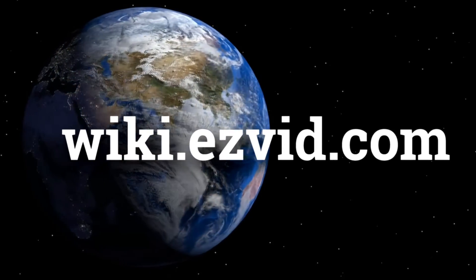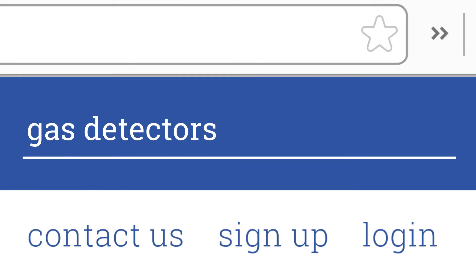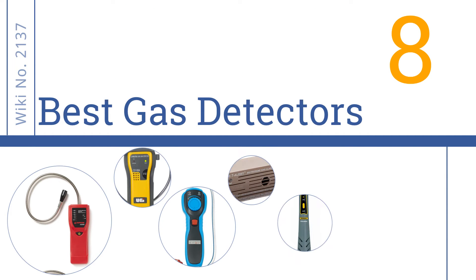wiki.easyvid.com. Search EasyVid Wiki before you decide. EasyVid presents the 8 best gas detectors. Let's get started with the list.